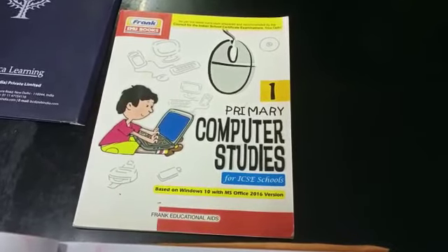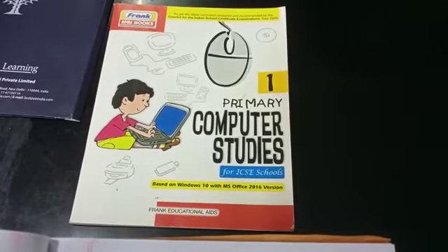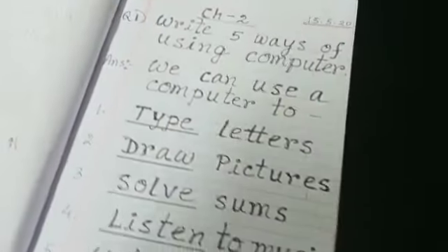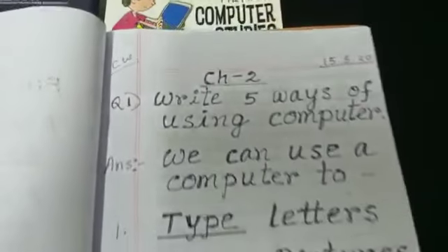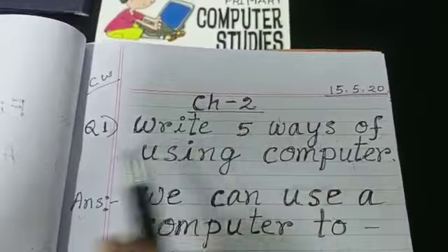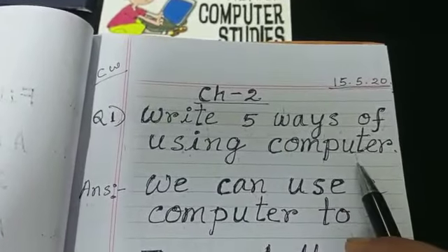Good morning children. You are learning computer. Let us revise from your classwork copy. Let us start. Chapter 2, question number 1: Write 5 ways of using computer.